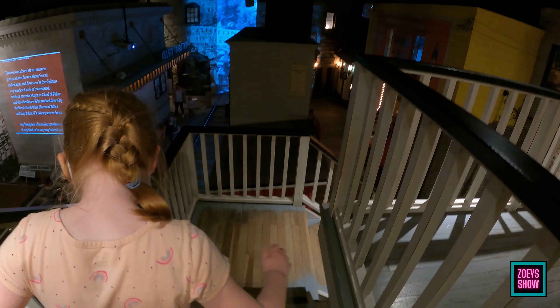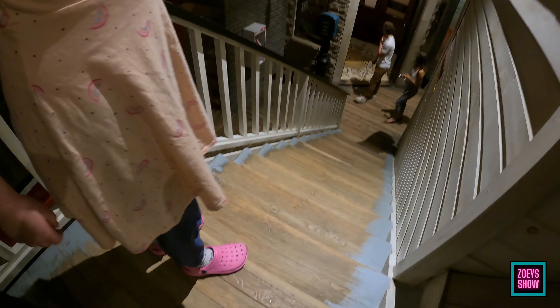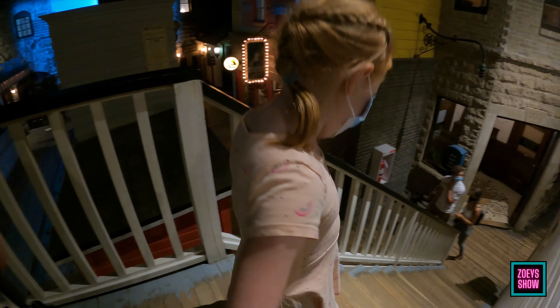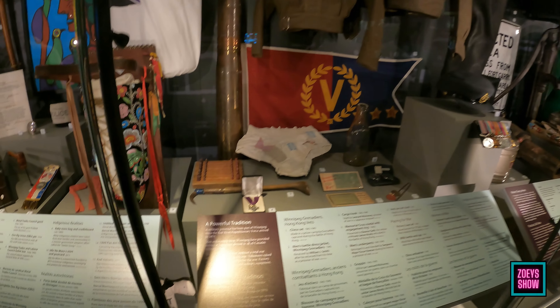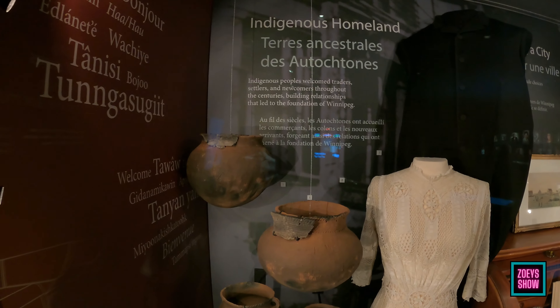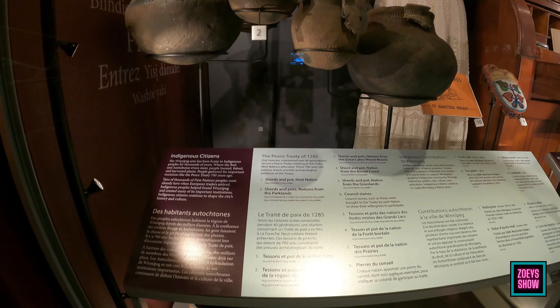I'm usually scared on these creepy stairs because they're like from back in time. They work the same as modern day stairs, but they're actually from back then — that's why they're a little noisy. They clean it very well so it looks brand new. Look how old these steps are — pretty cool, right?